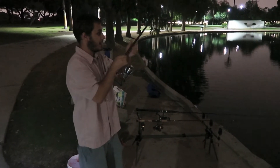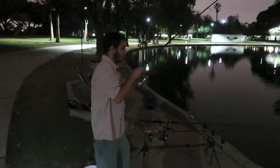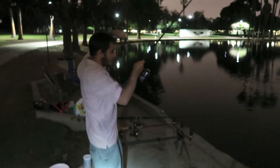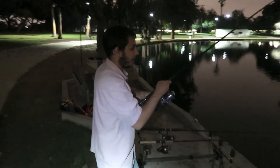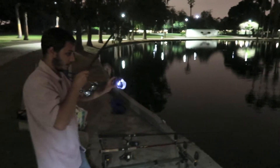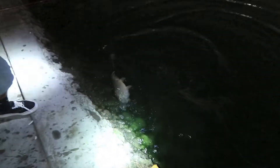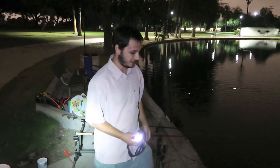I got something big on here guys - hopefully it doesn't pop off. It's been fighting me for about 30 seconds to a minute already. It's coming towards me - here he comes. What do we got? Carp! Oh no, he popped off at the last second - there he goes. I should have had the net out. Brick dude, absolute brick. All right, gotta get back out there.